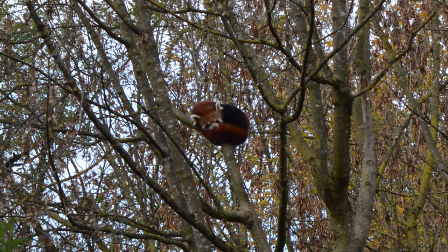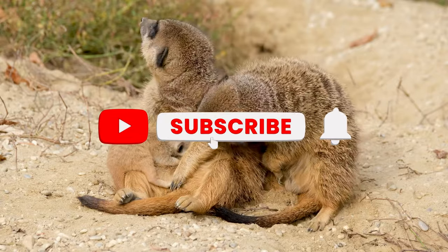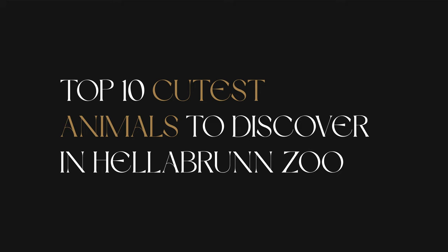Before we get into the top 10 cutest animals to discover in Hellebrunn Zoo, make sure you subscribe to our channel. So, let's go to our top 10.